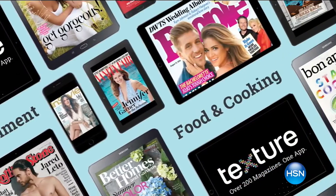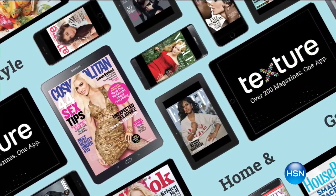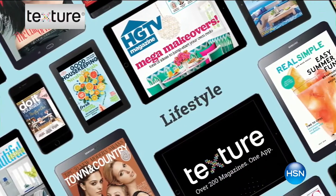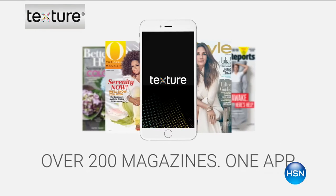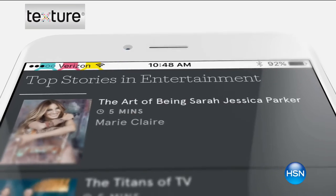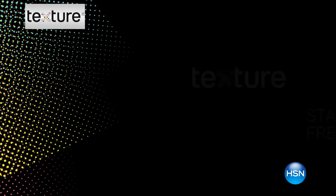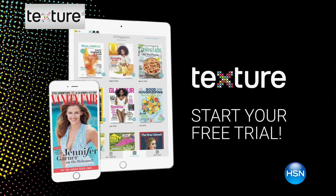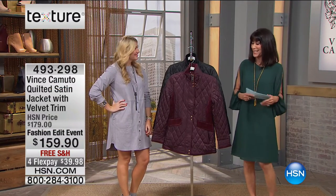Texture is an app that gives you access to over 200 favorite magazines — the new and better way to read magazines. You can get all the great fall fashions, trends, tips, and how to accessorize this fabulous Vince Camuto handbag. Just for being an HSN customer, you're going to get a free 30-day trial to the Texture app. After your free trial, you'll continue to get all your favorite magazines for less than the cost of a couple of issues — Glamour, Real Simple, and some of the world's best magazines right at your fingertips.